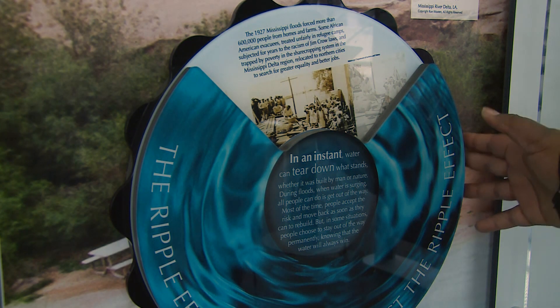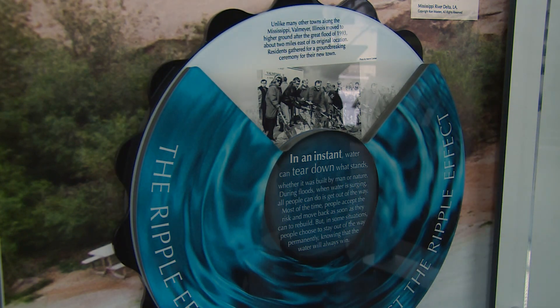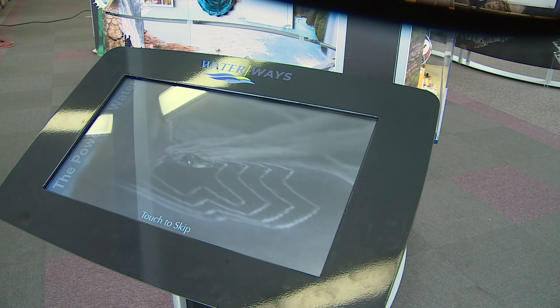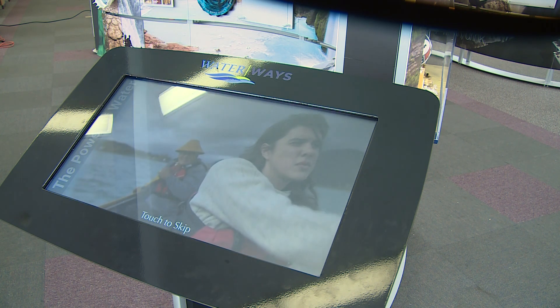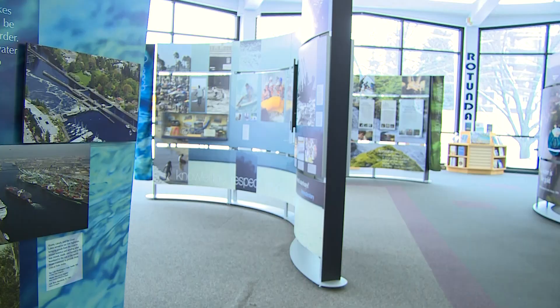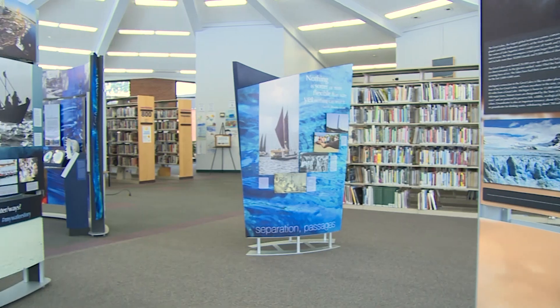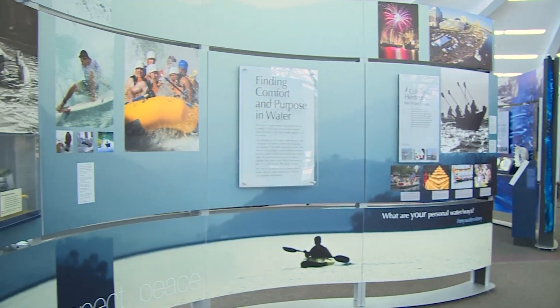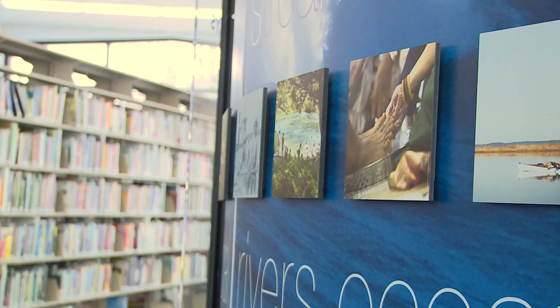Waterways is not your typical museum-style exhibit — it features tons of hands-on learning experiences for the family to enjoy. I love the sound of the water that is in the background of the exhibit. I love the visual element of it; it's very colorful and eye-attracting. The videos are entertaining — you can sit and watch the educational videos for a long time. I really like seeing people connect and make connections with our local waterways. Because the exhibit talks about the national story, but here in Niles specifically we have the St. Joseph River and Barron Lake just outside the city limits. I like when people learn about the history and how those local waterways really shaped our community.